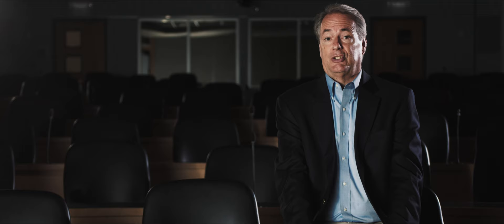Gerhard Neumann, leading the business at that time, said come up with a very affordable, competitive turbofan engine in this small thrust class — again, a successor for the F-5.